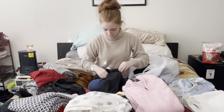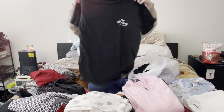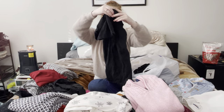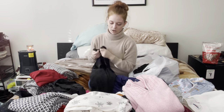Then I got this Vans Off The Wall shirt for myself — I thought this was so cool. It's got a little pocket detail and then it has the logo on the back, which was so cute. I might crop it.